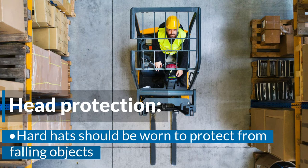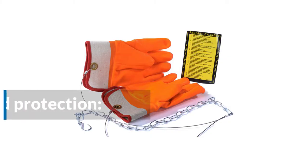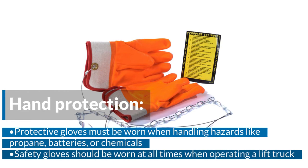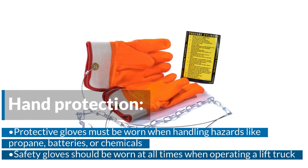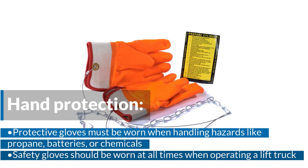Head protection. Hard hats should be worn to protect from falling objects. Hand protection. Protective gloves must be worn when handling hazards like propane, batteries, or chemicals. Safety gloves should be worn at all times when operating a lift truck.